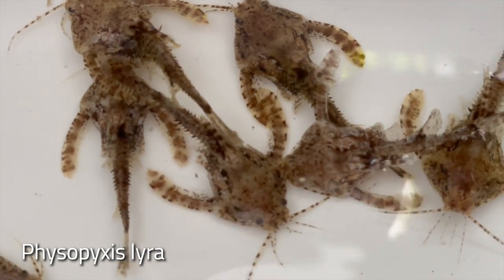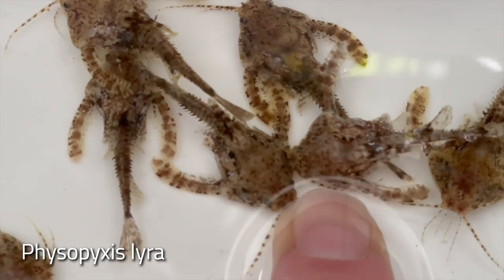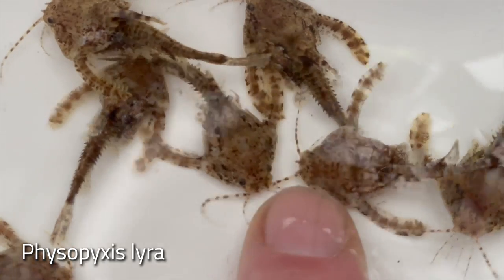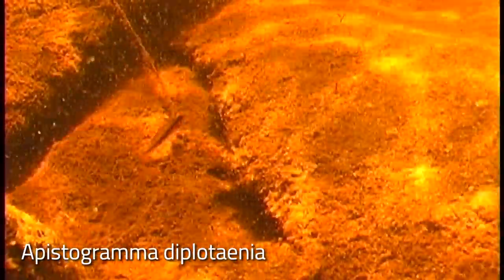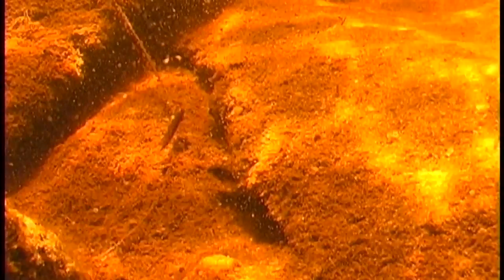Of course, Corydoras are generally small catfish, but species such as Corydoras hastatus, pauciradiatus, and pygmaeus are among the smallest. Of course, Apistogramma are in the smallest cichlid category, and Apistogramma minima may be the smallest cichlid of all. Other species that remain very small are Apistogramma pucalpaensis and diplotaenia.